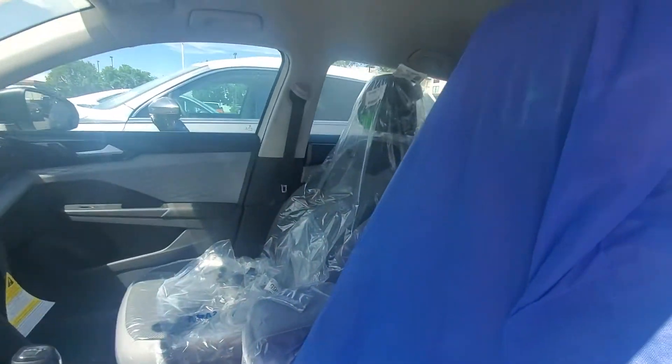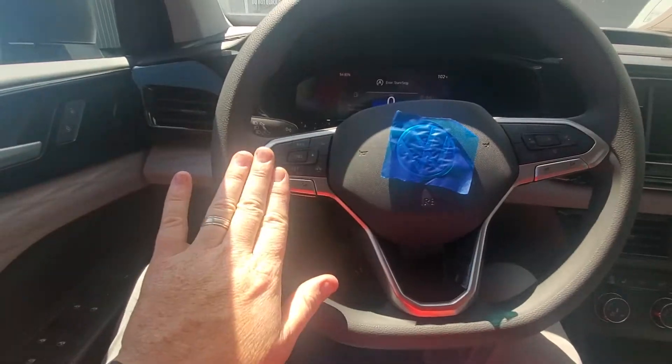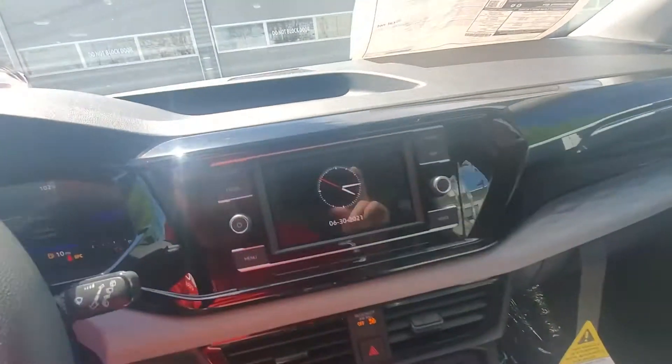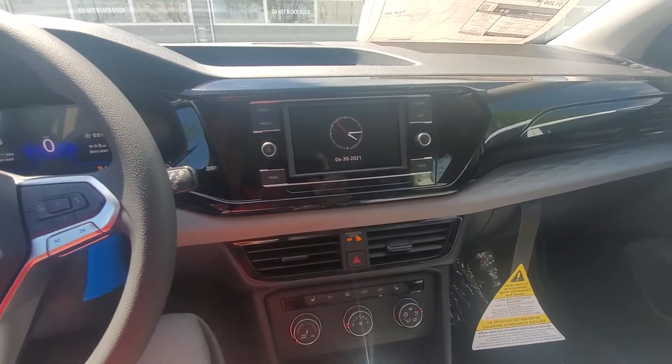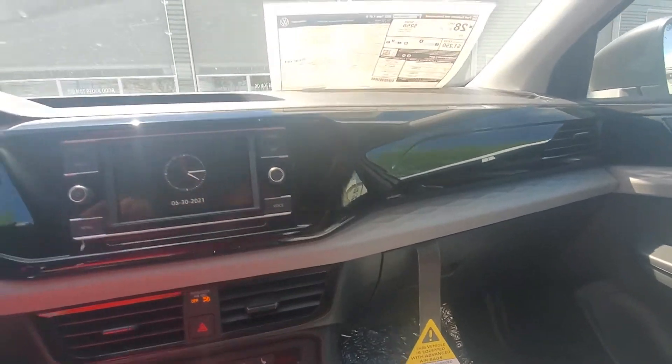Everything's covered in plastic here. I love the dash on these — it feels like mine in here. All ready to go. It's got cruise control, Apple CarPlay, Android Auto, Bluetooth of course, and great fuel economy. These are listing 25 to 32 on the highway.